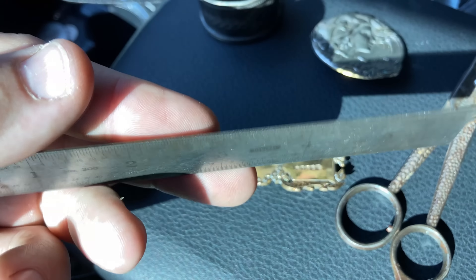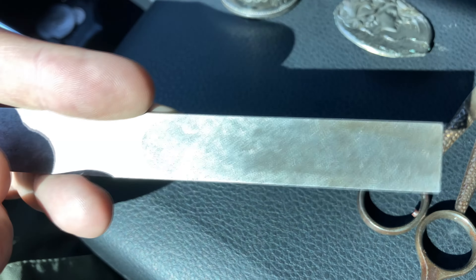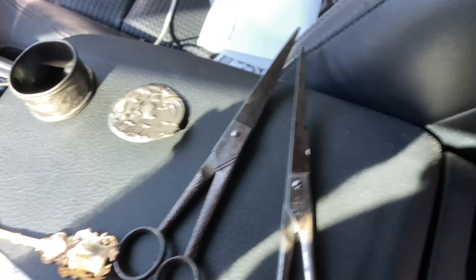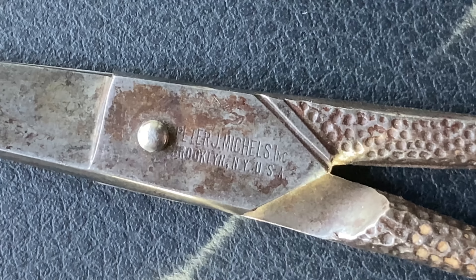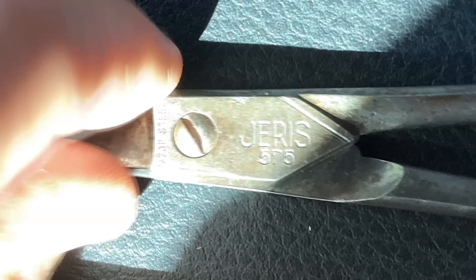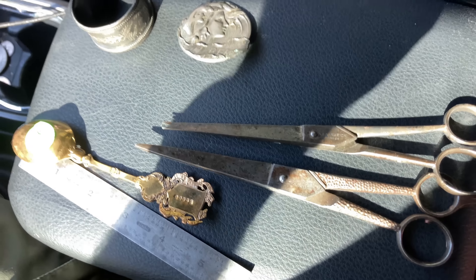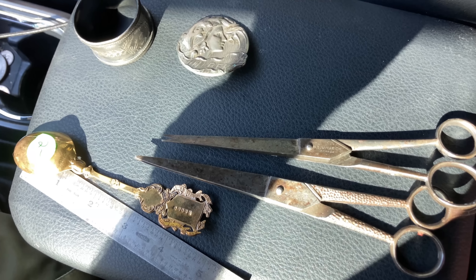A really good quality ruler — thick metal. I already have a couple at home but they're always good to have. And then two old pairs of scissors. I'll show these in more detail when we get home, but they are antique. This one is Brooklyn, New York and this one is made in France. We'll take a closer look at those when we get back. That was just the first estate sale and I wasn't expecting too much, but we got some good stuff. Let's go to the next one.